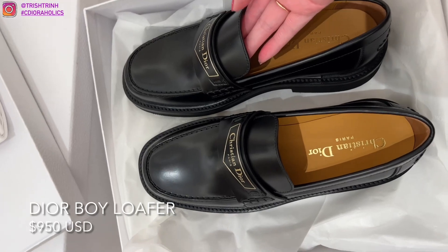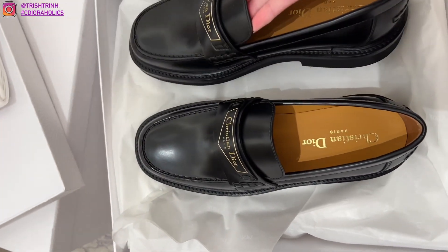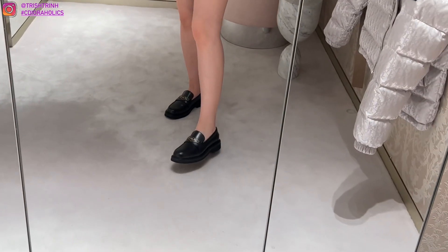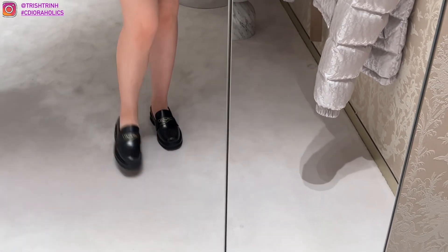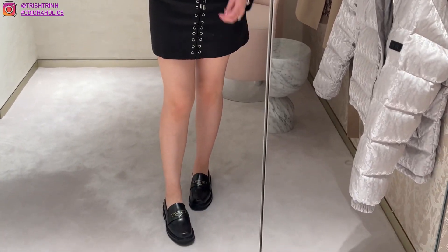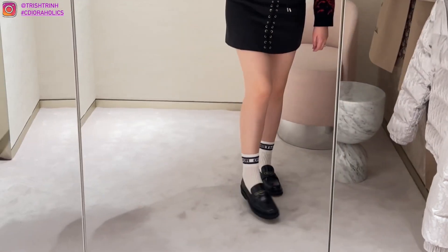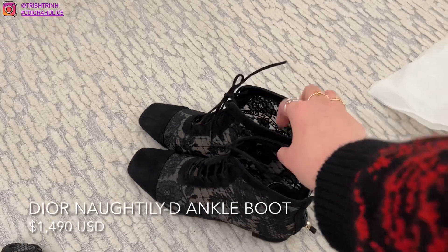This is the new Dior Boy loafers. Loafers are so in right now and very popular, so I really wanted to try these on. They say Christian Dior right on top. Unfortunately they were very stiff and very hard so it hurt my feet a lot. I really love the style of them, but they were just too hard. I then tried them with the Christian Dior socks — they're super cute — but I'm so sad that it really hurts. Not even one minute in and I was hurting.